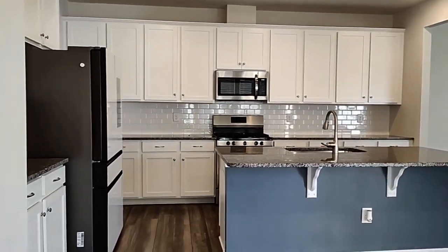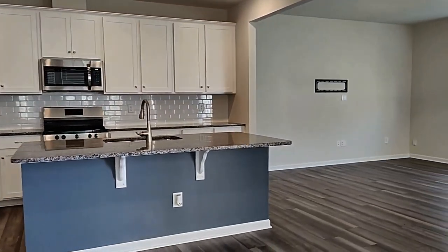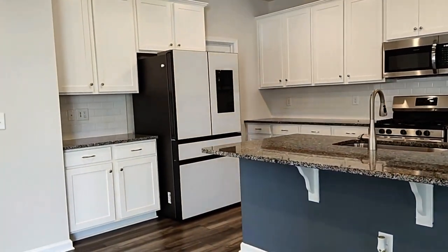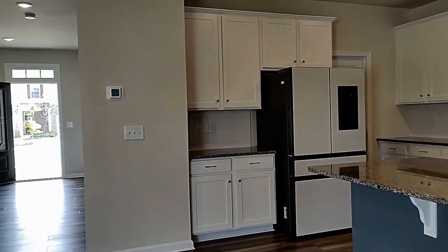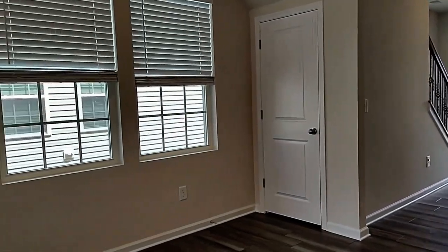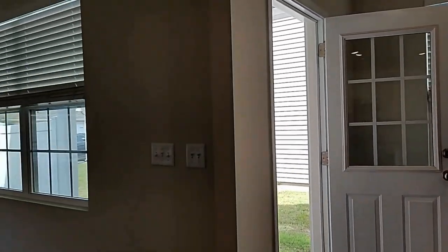Here we have an open floor plan. The kitchen offers a very large island, subway tiles, white cabinets, and all appliances.